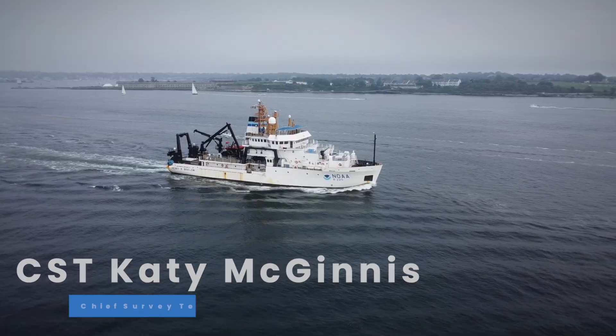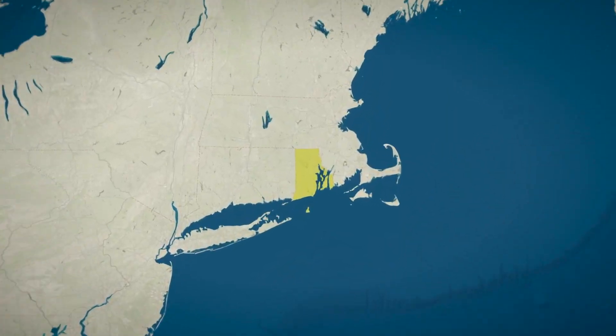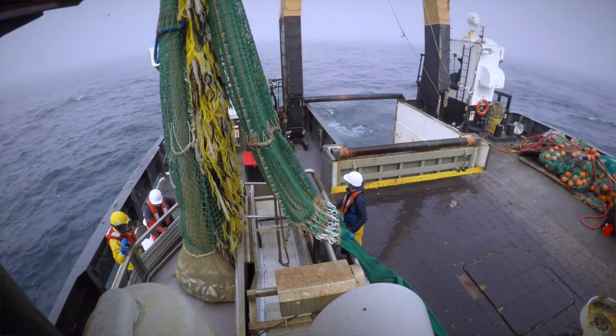My name is Katie McGinnis. I'm a Chief Survey Technician and I've worked for NOAA for seven years. The research vessel I work on is the NOAA ship Henry B. Bigelow, and we work out of New England so we're home ported in Newport, Rhode Island. Our main mission is fishing.